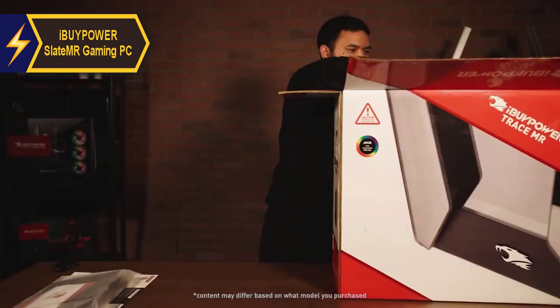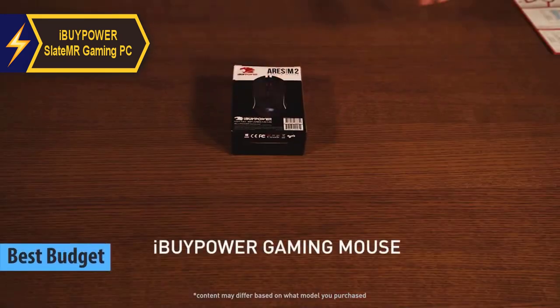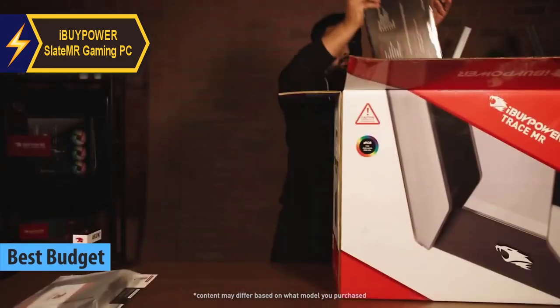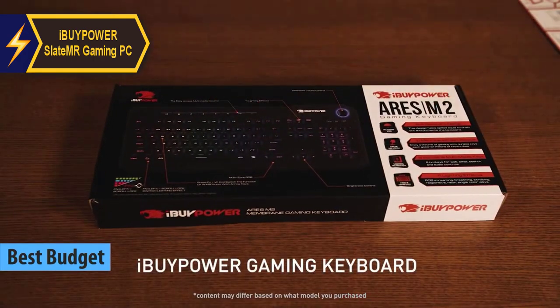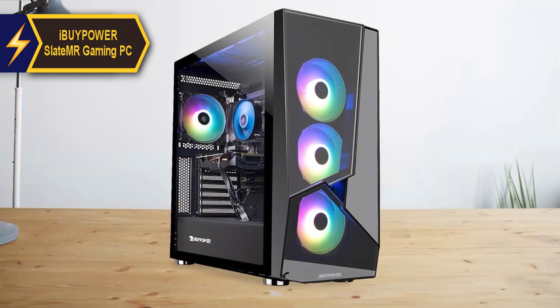The iBuyPower Slate MR Gaming PC, one of the top budget-friendly gaming PCs under $1,000 in 2024, is a strong contender. This mid-tier gaming desktop provides an impressive experience for its affordable price tag.